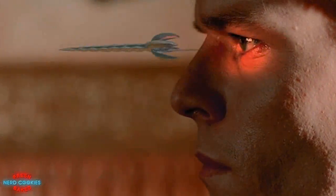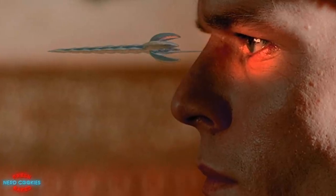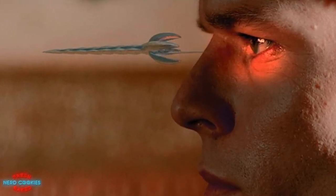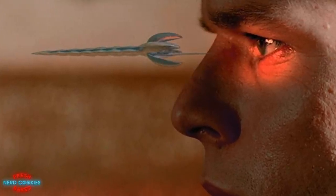Another effective assassination tool is the remotely operated, floating, tadpole-like machine called a Hunter Seeker, equipped with a needle tipped with a quick-acting lethal poison.